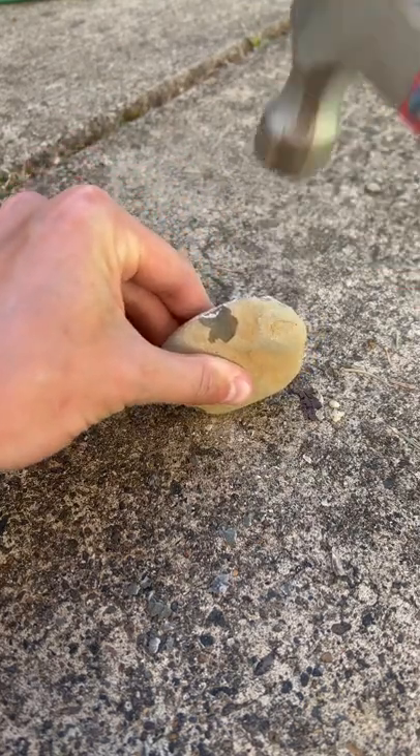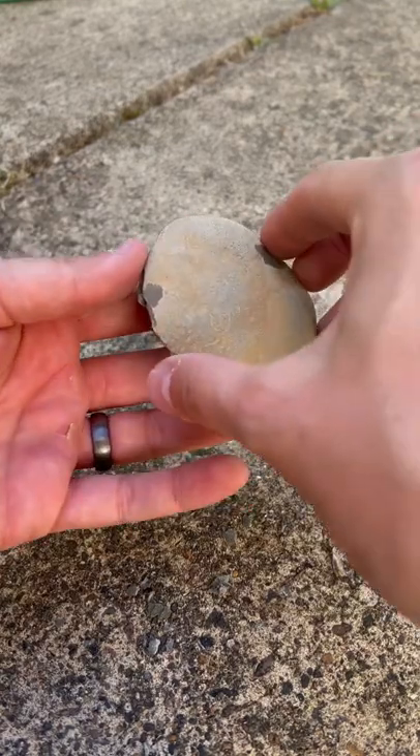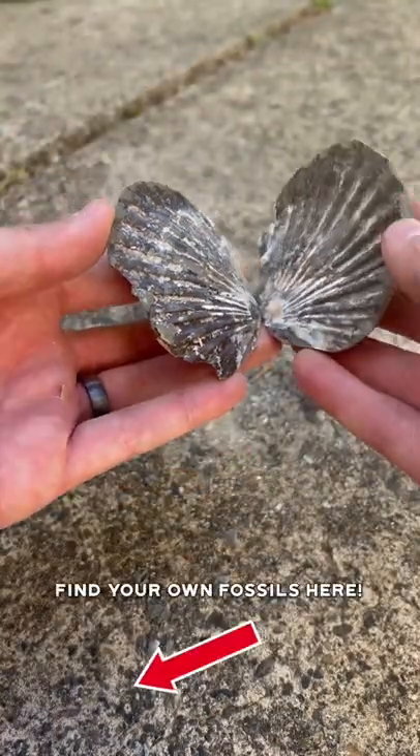A few more whacks. And here it is. A 20 million year old scallop fossil. Believe it or not, this thing was alive 20 million years ago. Pretty cool, huh?